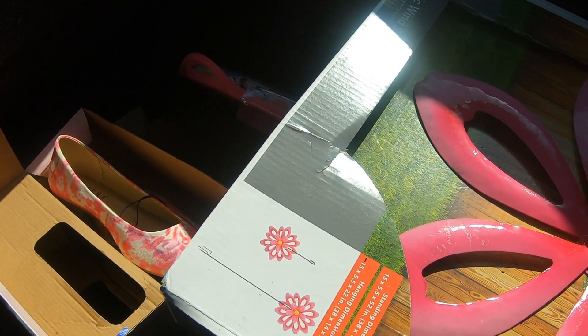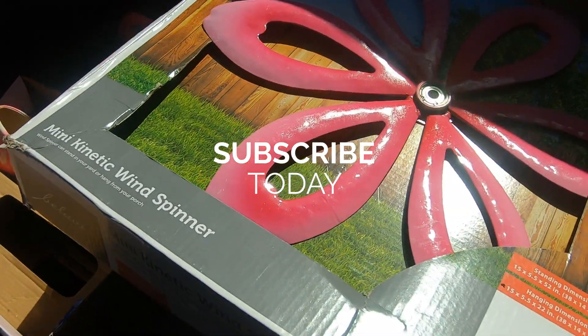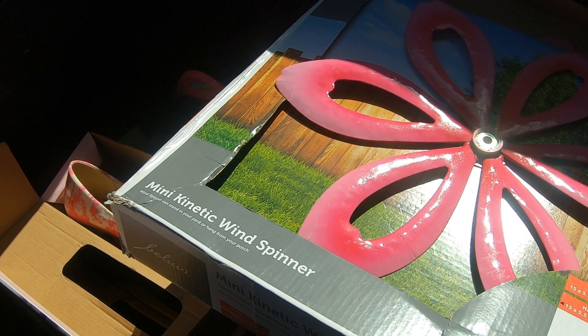That was my haul from Aldi's, which is amazing. If you haven't hit that subscribe button, please do. Hit me with a like on this video and I will see you on the next dive. Bye!